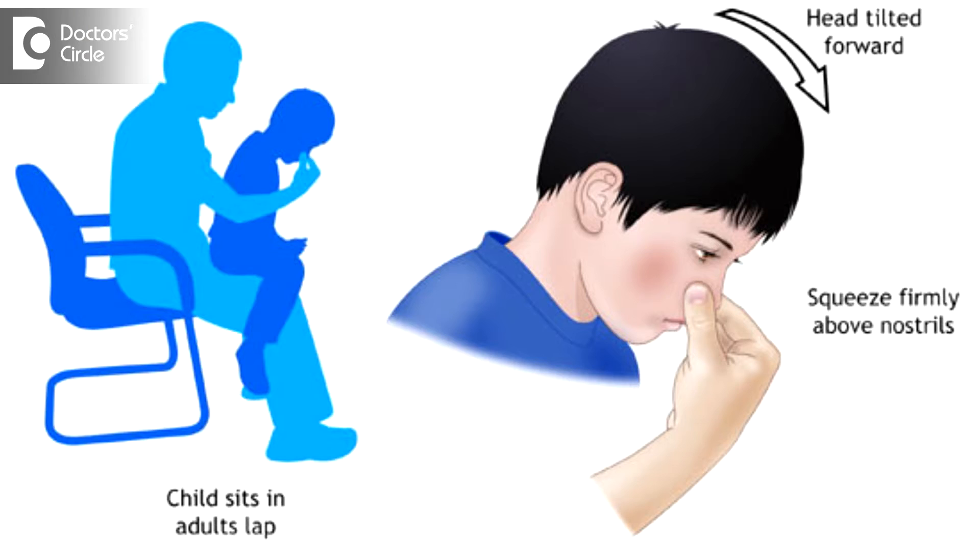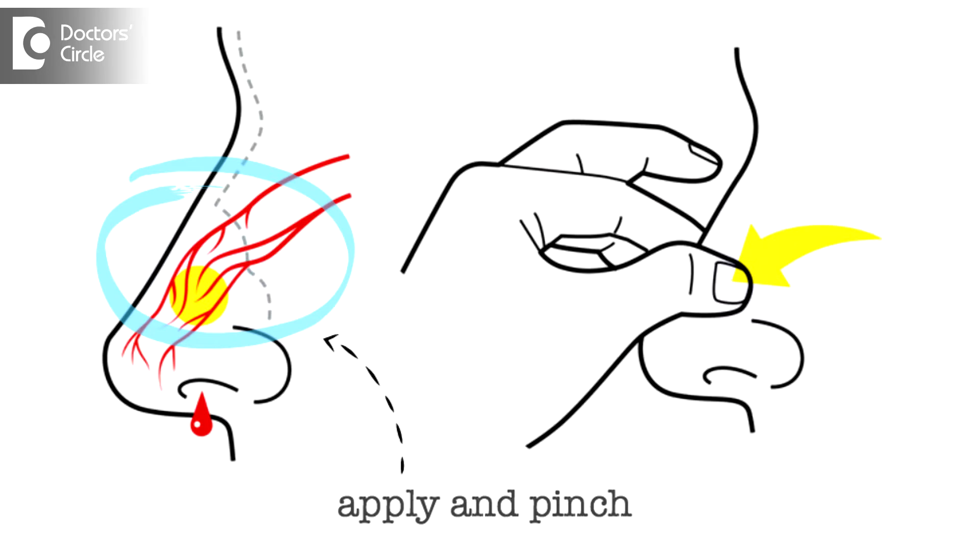A person should not be made to lie down. Instead, they must be seated up and should lean forward with a bowl in their hand and with the nose tightly pinched. They should not release the pressure for a period of 5 to 10 minutes. However severe the nosebleed is, generally it stops by this method.